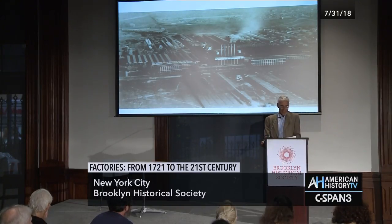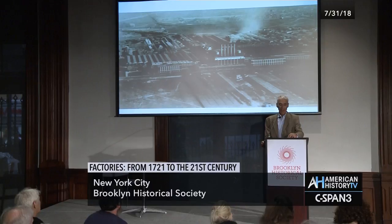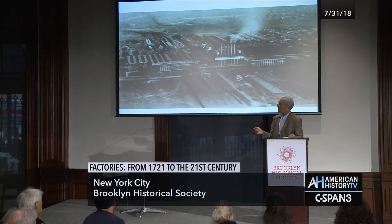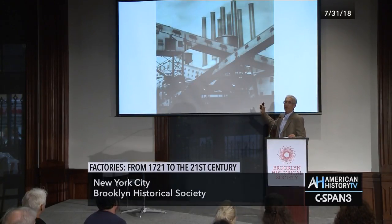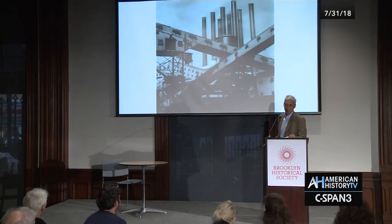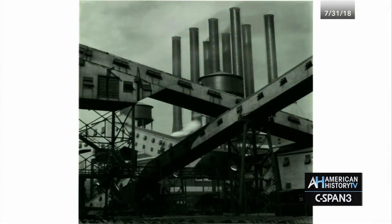And Schiele said, 'I speak in the tongue of my times, the mechanical, the industrial. Our factories are substitutes for religious expression.' This is the most famous of Schiele's photographs of the River Rouge plant — it's called Criss Cross Conveyors, Ford Plant 1927 — and this was used in advertising.